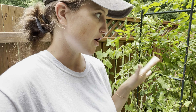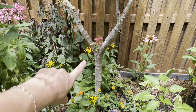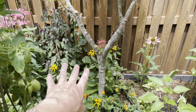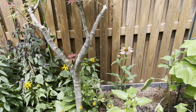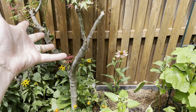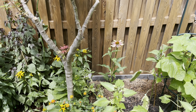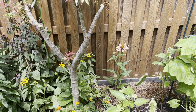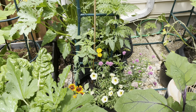Echinaceas and rudbeckias are also good, especially if you're growing in a part-shade situation. I like black-eyed Susans — rudbeckias — those are really nice. I just put in a coneflower which has been getting some attention from my pollinator friends. These are staples and classics for a reason: they are much beloved by both us and by all the bees.